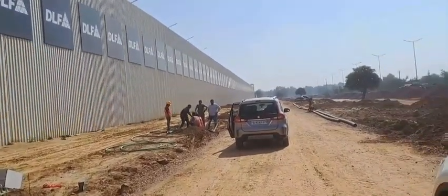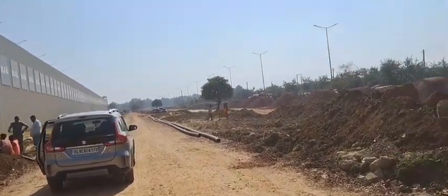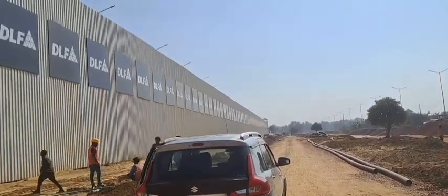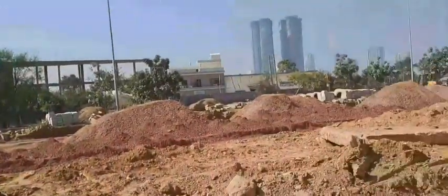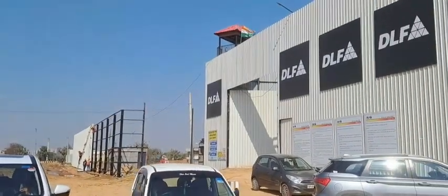This is one of the premium sectors located on the new Golf Course Extension Road, with DLF developments all around the area.